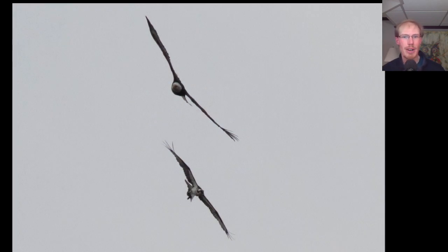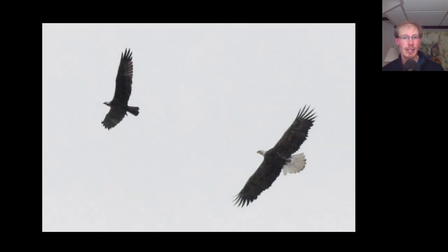Here we have another case where an osprey had a fish and a bald eagle was chasing it to try to steal it. Here's a topside angle of the same two birds — you can see that the eagle is a bit bigger than the osprey.